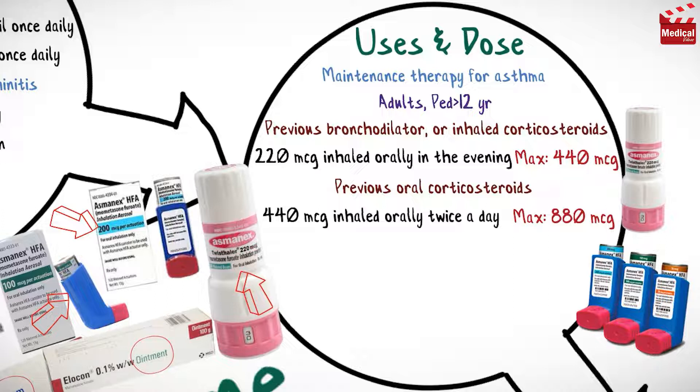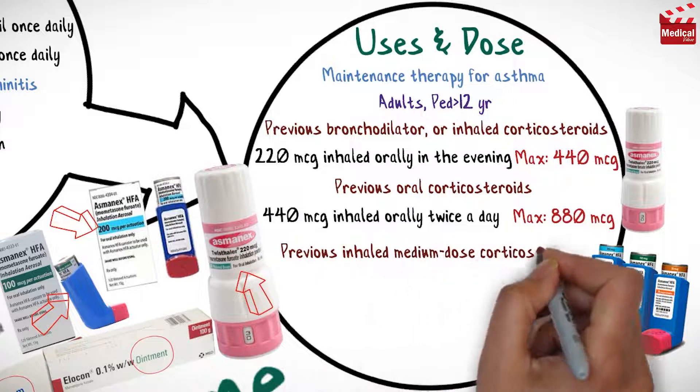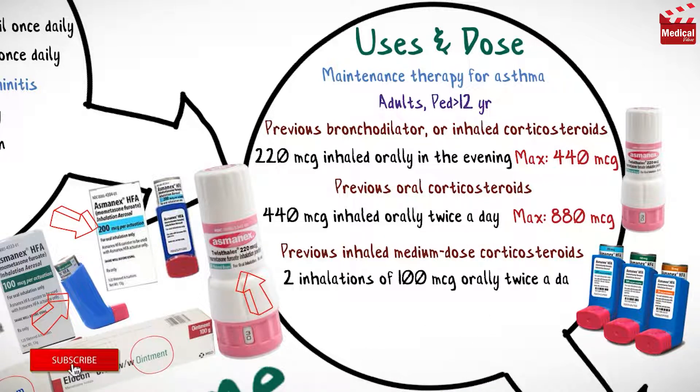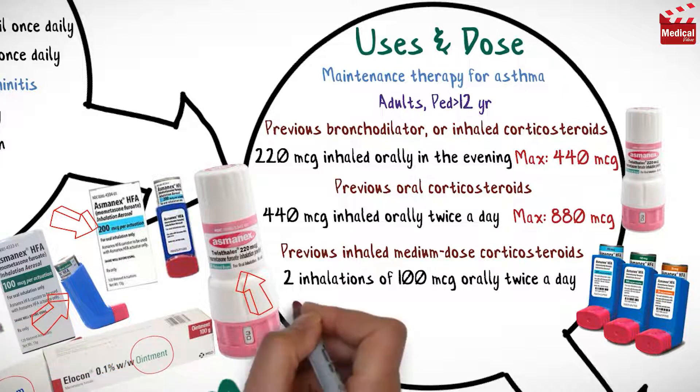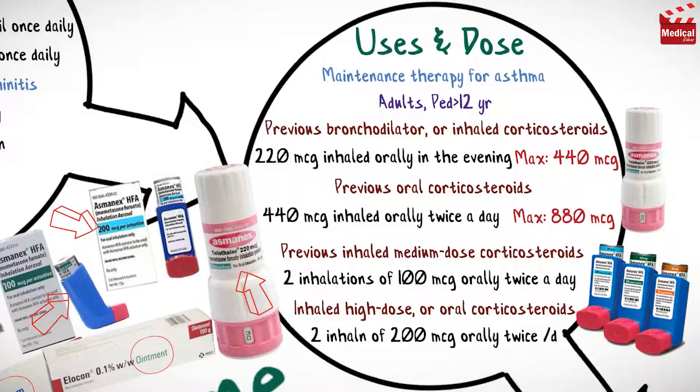The usual dose of inhalation aerosol, when the patient is previously treated with inhaled medium-dose corticosteroids, is 2 inhalations of 100 micrograms orally twice a day. When previously treated with inhaled high-dose or oral corticosteroids, the dose is 2 inhalations of 200 micrograms orally twice a day, and the maximum dose is 800 micrograms per day.